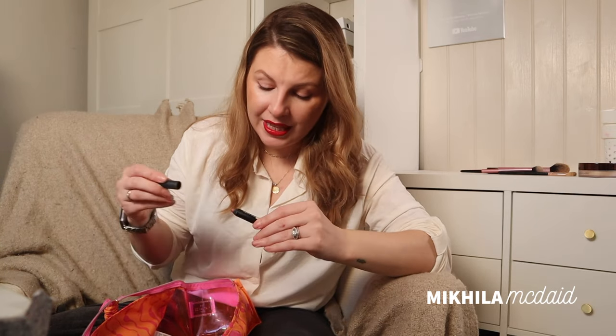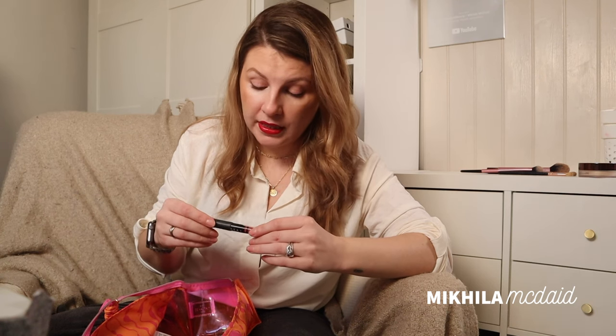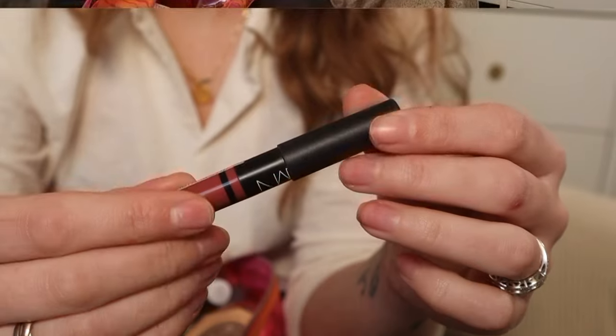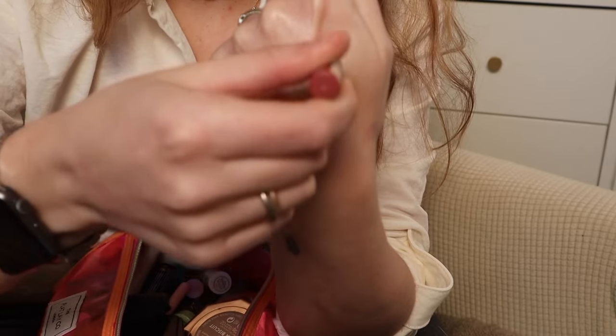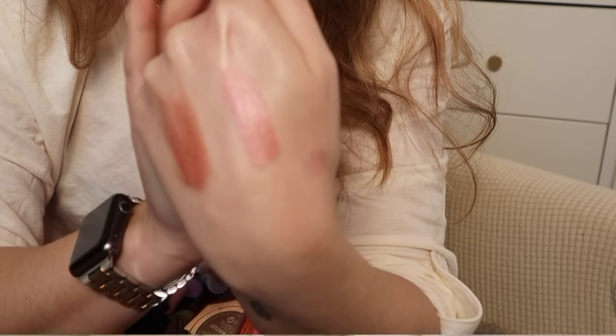The only other lip thing I've got in here is this NARS — I think this was a mini but I would buy it as a full size, and I've had it for more than 10 years. It's the Rikogen satin lip pencil from NARS. It's a satin but it's almost like a gloss — somewhere between a gloss and a sheer lipstick. Really comfortable to wear, and it's one of those one-and-done products where I don't have to worry about wearing a liner. It's probably one of my top five neutral go-to lip products.